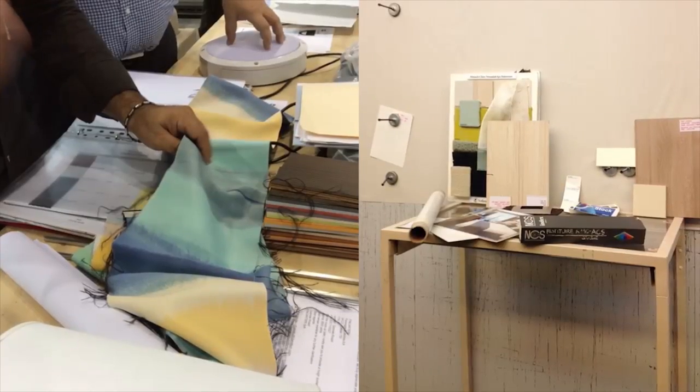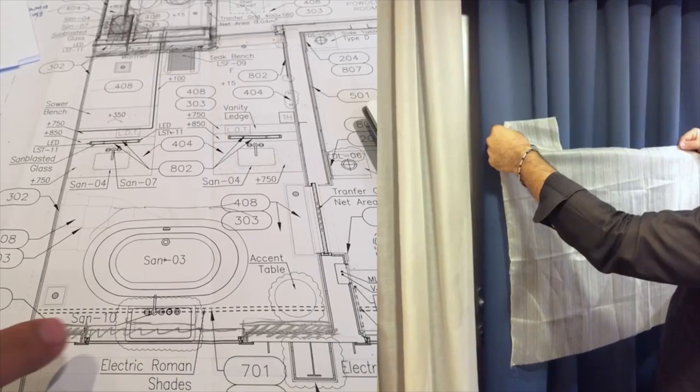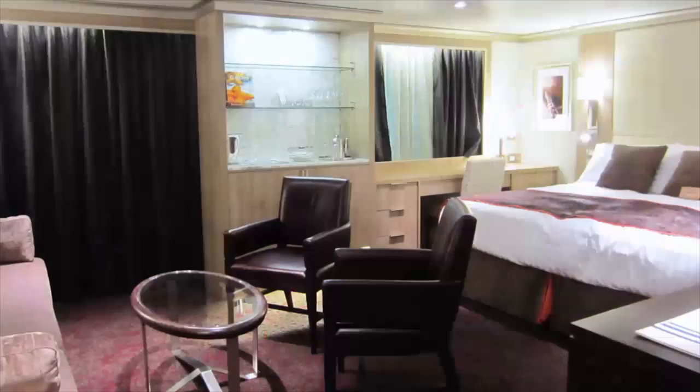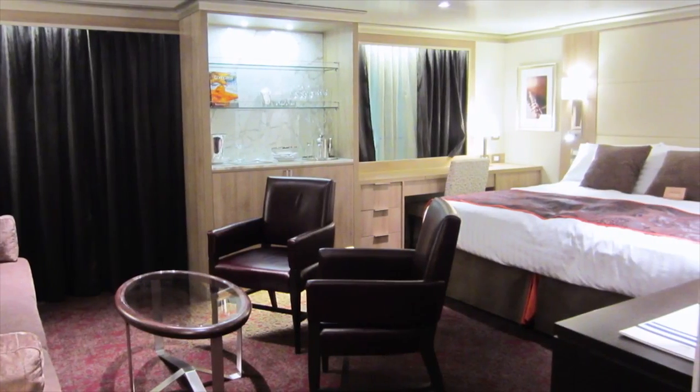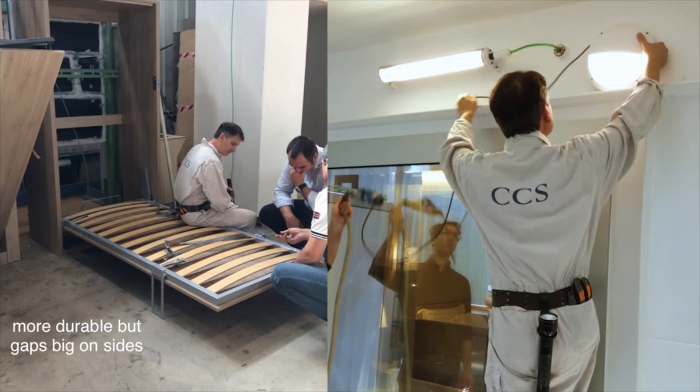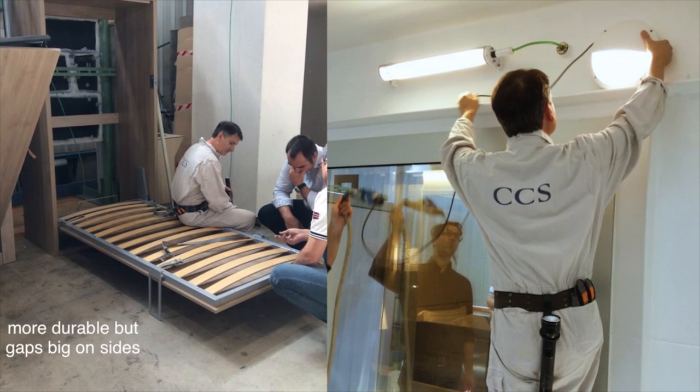We've worked with the shipyard and various manufacturers throughout Italy to experience scaled mock-ups of several stateroom types, as well as bathrooms, so that people could test out the functionality of the design, tweak proportions, evaluate the comfort, and get a sense of the general aesthetics.